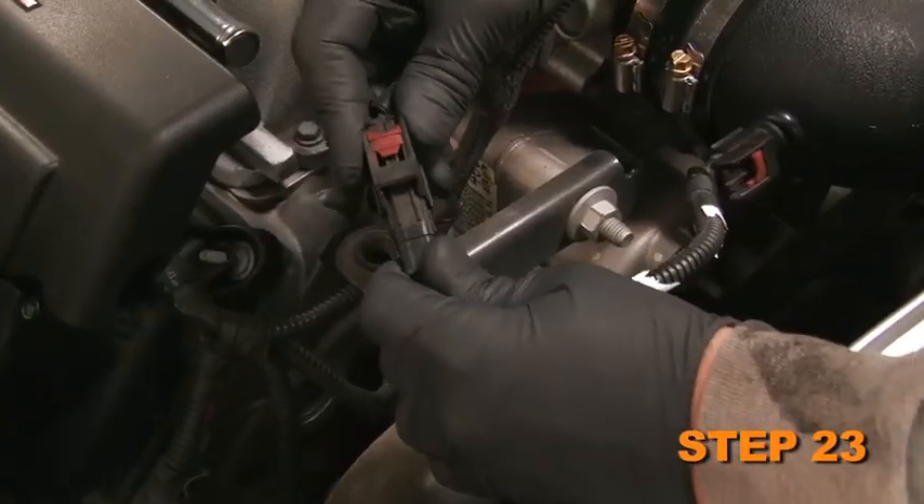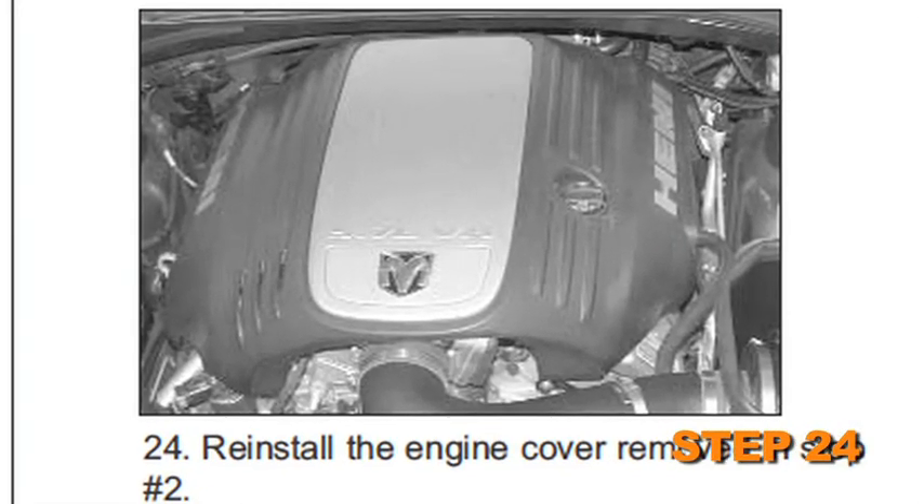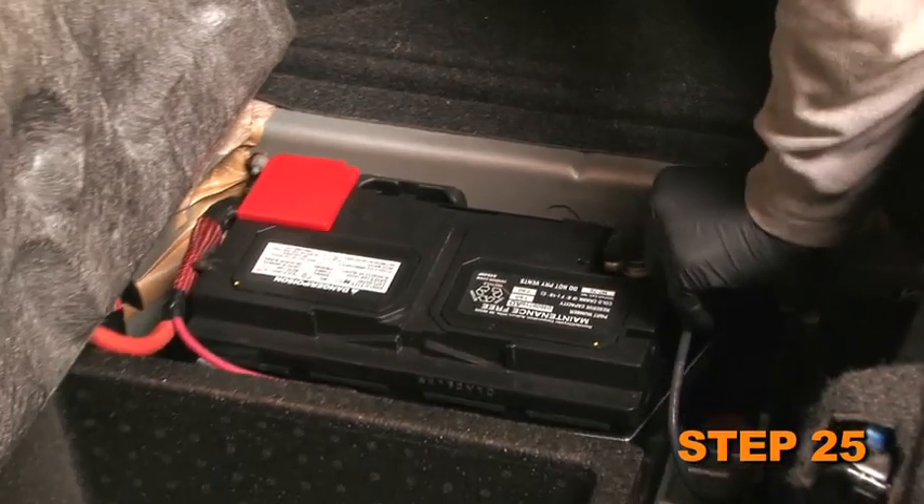Reconnect the air temperature sensor electrical connection. Reinstall the engine cover removed in Step 2 if applicable. Next, reconnect the vehicle's negative battery cable.